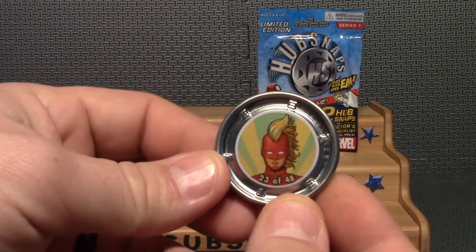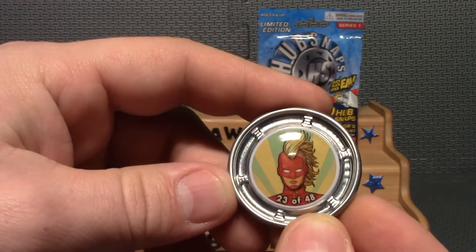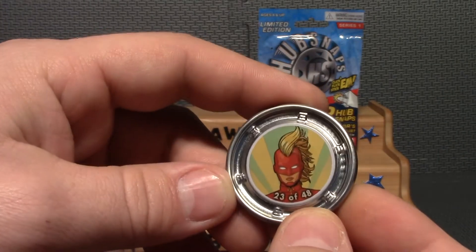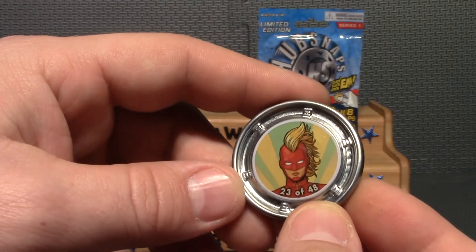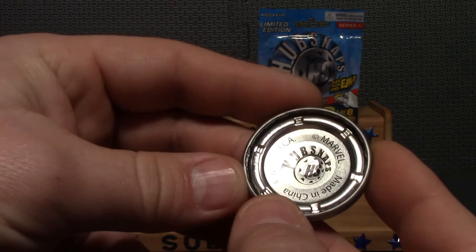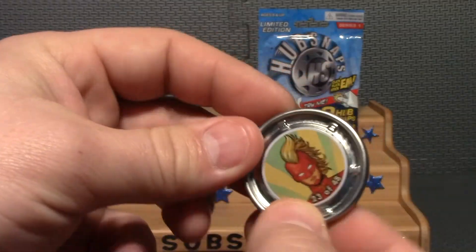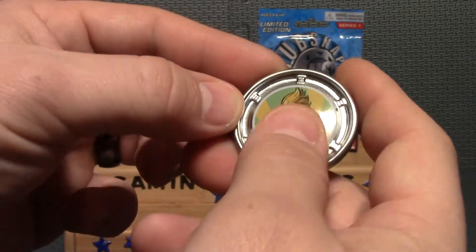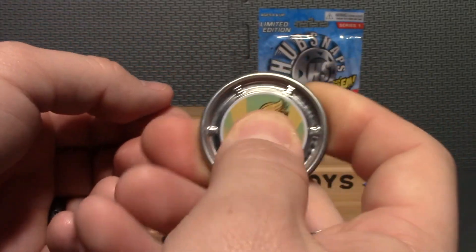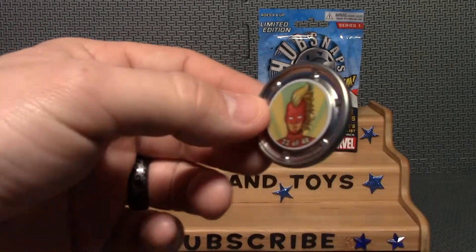Okay, here is our first character. You'll have to help me out — I'm not real familiar with this character. I think it's like Miss Marvel or something, I'm not real sure. It is 23 of 48. The back just has 'made in China,' NECA, Marvel, and Hub Snaps. So there's our first one — you just click them. Set around and aggravate everybody to death, but I thought they were pretty cool.